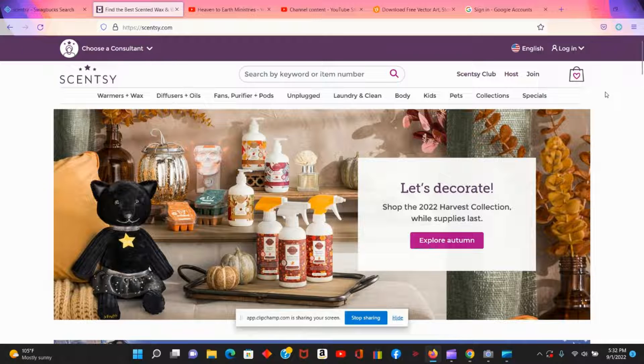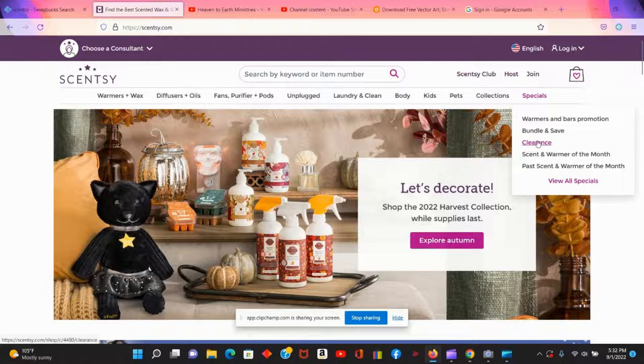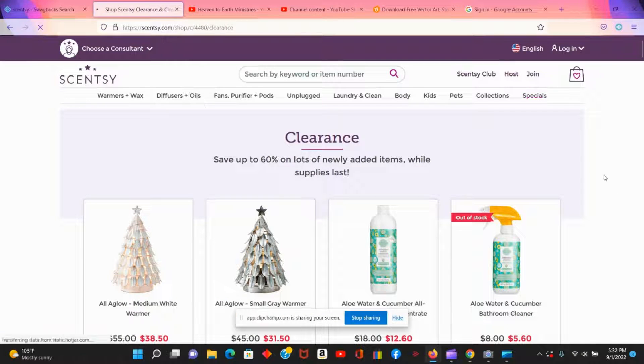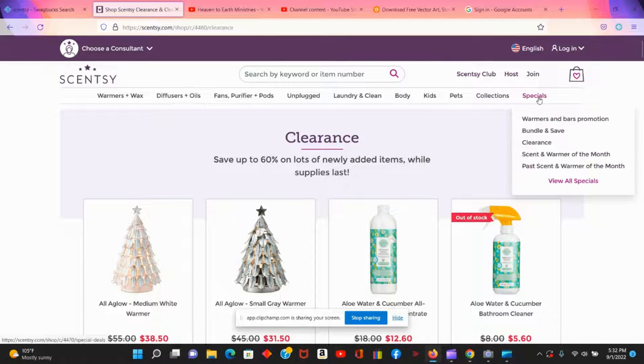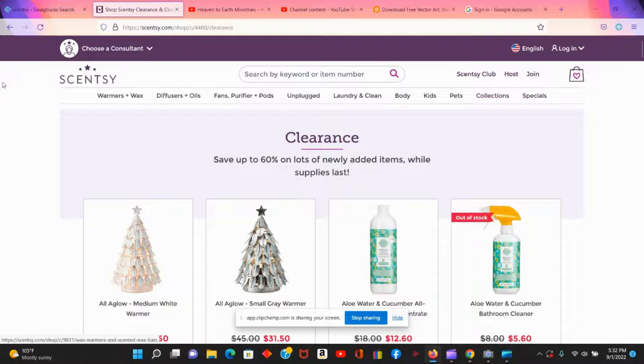Today I wanted to show you how you can find the clearance section on the Scentsy website and some of the deals you can get there. I do like some of Scentsy's products, but anytime I go to buy from Scentsy I always go to the clearance site. When you get to the first page, it doesn't matter who your consultant is — everything's the same.